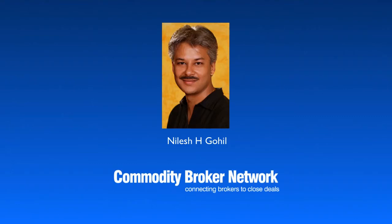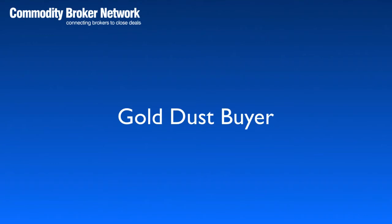Hi, I'm Nilesh Cahill and I run the Commodity Broker Network. In this video, I want to tell you about a gold dust buyer that I have recently accessed through my partner.